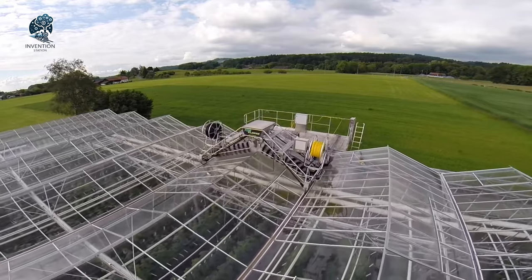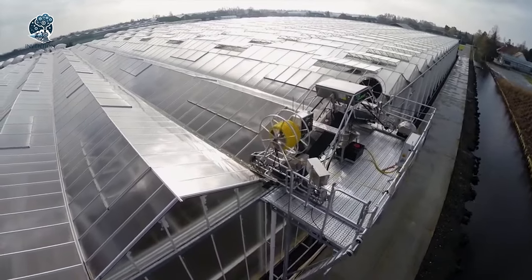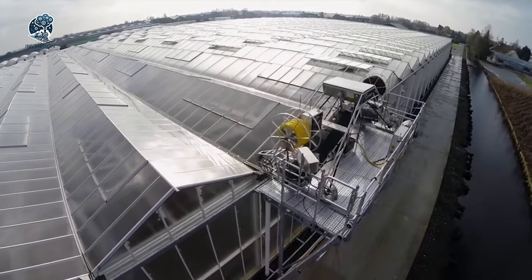Elevate your greenhouse care with a solution that not only keeps it spotless, but also aligns with environmental responsibility, ensuring both cleanliness and longevity.